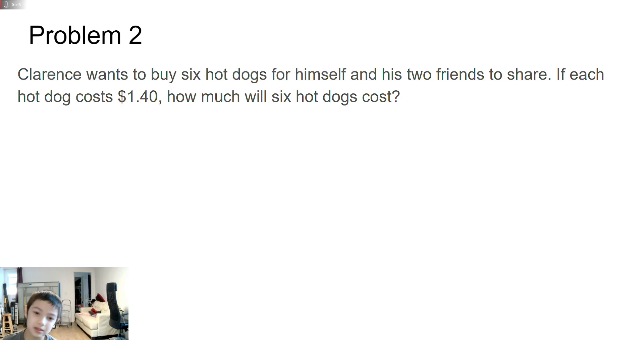Problem 2. Claire wants to buy 6 hot dogs for himself and his 2 friends to share. If each hot dog costs $1.40, how much will 6 hot dogs cost? 1.40 times 6 is 8.4.